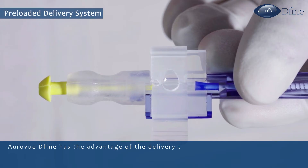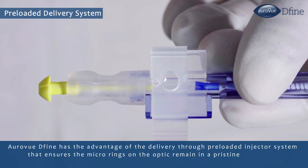RAVU DEFINE has the advantage of delivery through a pre-loaded injector system that ensures the micro rings on the optic remain in a pristine condition, ensuring the best results for patients.